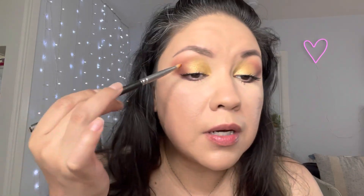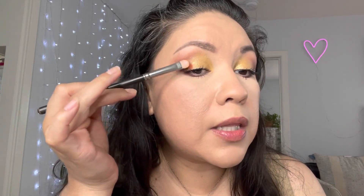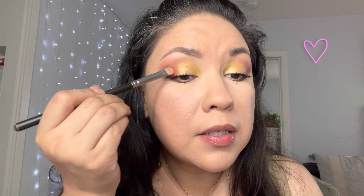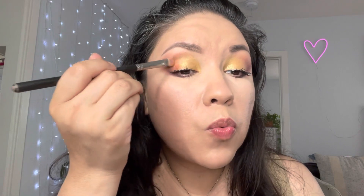I was pretty much done with my eye makeup but then I opened my contour and I see this — it's by Makeup Geek, it's called Dynamic, and it's a power pigment. I love Makeup Geek and I think this is my first time using this color. I'm placing it right there in between the gold and the outer V — just want more warmth.